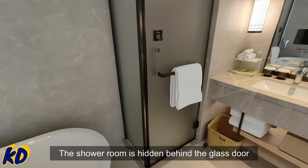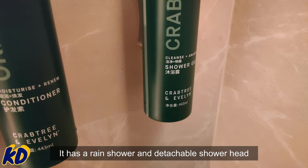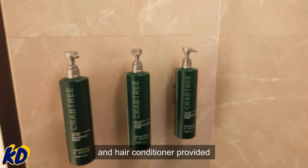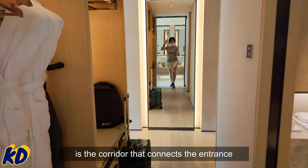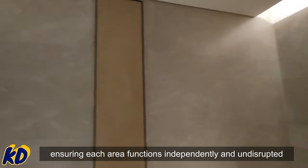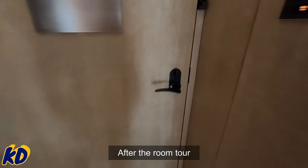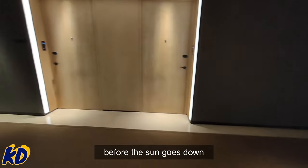The shower room is hidden behind the glass door and has a rain shower and detachable shower head, with branded shower gel, shampoo, and hair conditioner provided. Outside the bathing area is the corridor that connects to the entrance. The sliding door design adds a modern touch while maximizing space, ensuring each area functions independently and undisturbed. After the room tour, let's go outside and have a look around before the sun goes down.